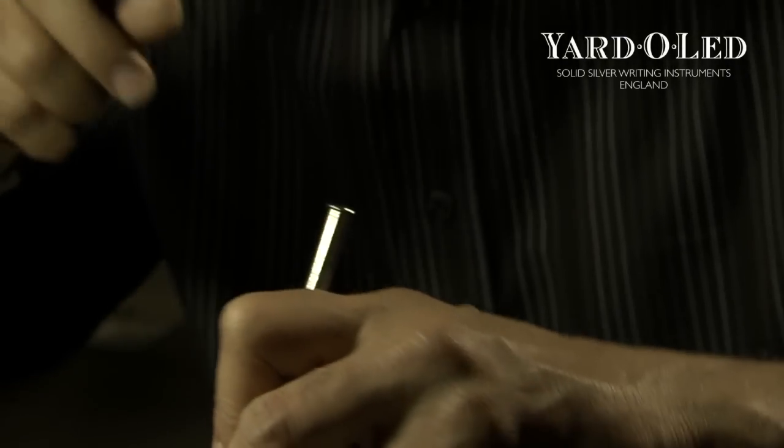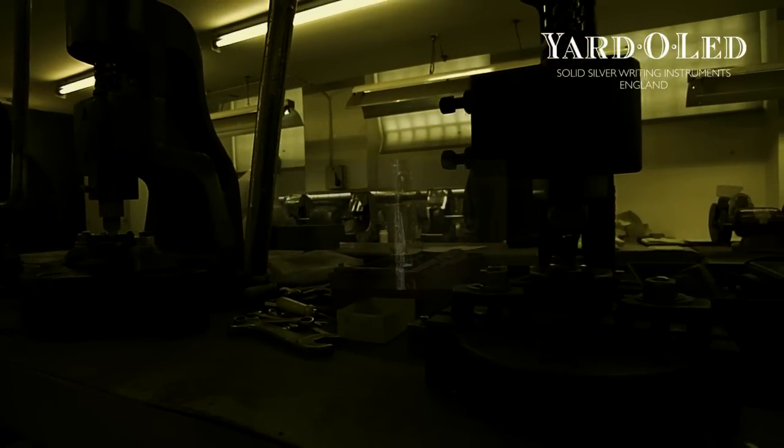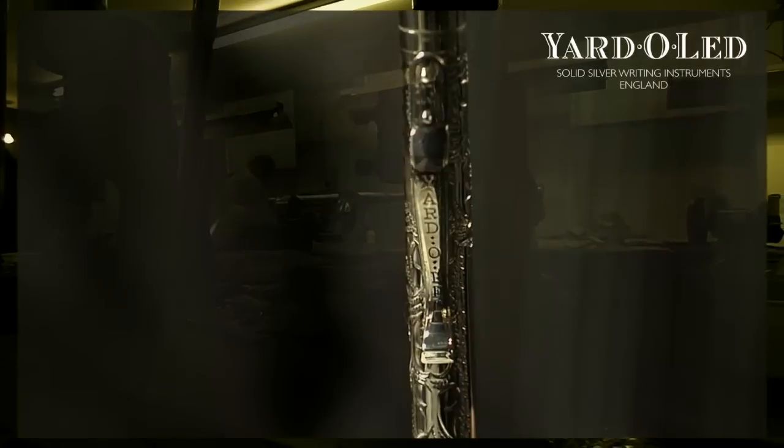I think it's the tradition, the designs, and the fact that people know it's handmade in this little factory in Birmingham by a very talented craftsman.